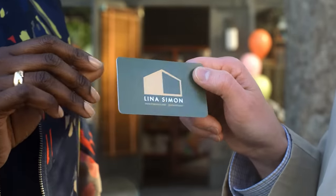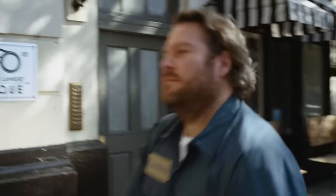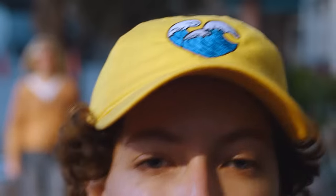You probably know Vistaprint for business cards. Yeah, we print that. But did you know we also print that? And that. And that. And that menu. And that's embroidery. But yeah, we print that too.